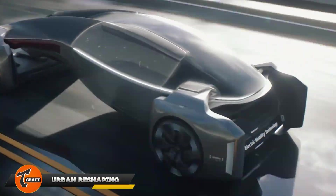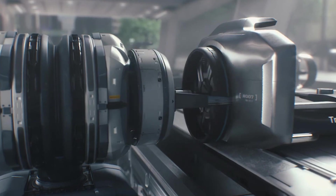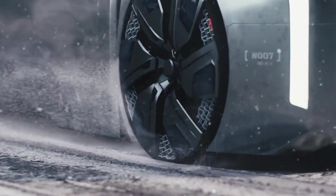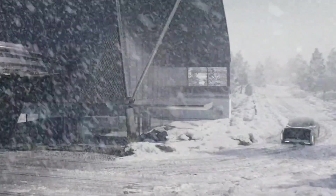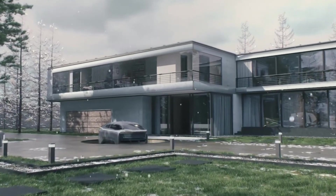Urban Reshaping is changing the way we think about cities by combining technology and sustainability to create a future-focused urban environment. This new approach to city planning is improving how we live, work, and interact by using modern design and green practices. It aims to update public spaces, encourage eco-friendly habits, and build strong communities. With features like stylish green buildings and smart transportation,